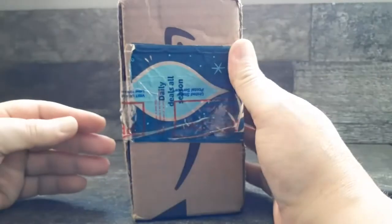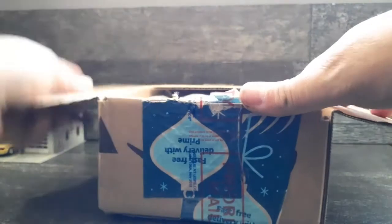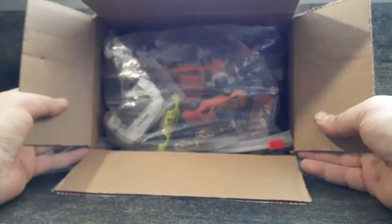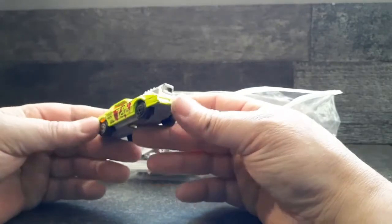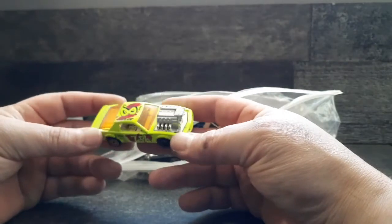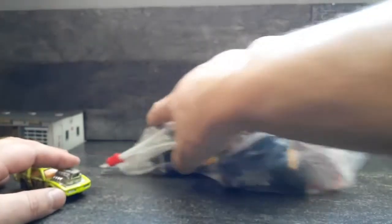Now for our main event - this was a package a friend of mine sent me when he learned that I was messing around with diecast. This I believe was his collection. That's a lot of cars - holy crap. Are you kidding me, I almost bought this one on eBay the other day! I'm glad I didn't because now I have it - a Majorette Pontiac. That's a cool one.